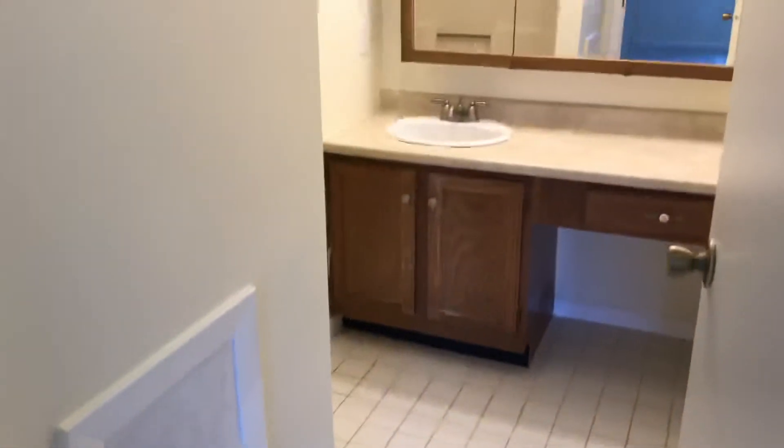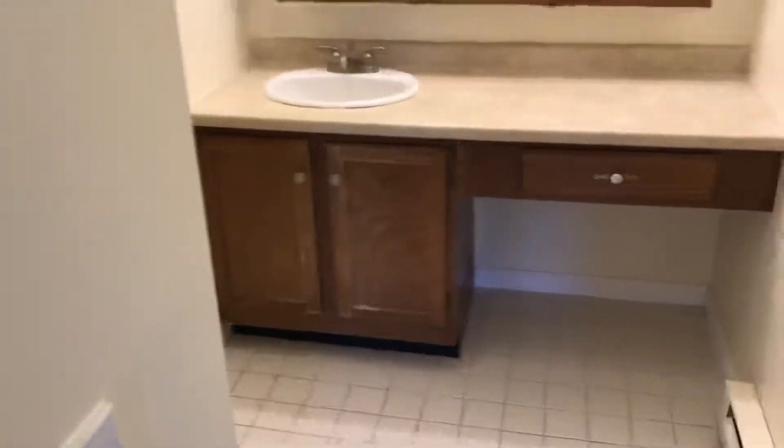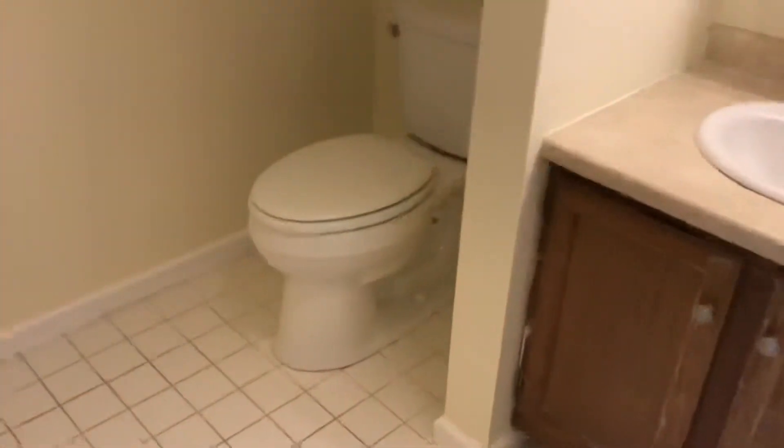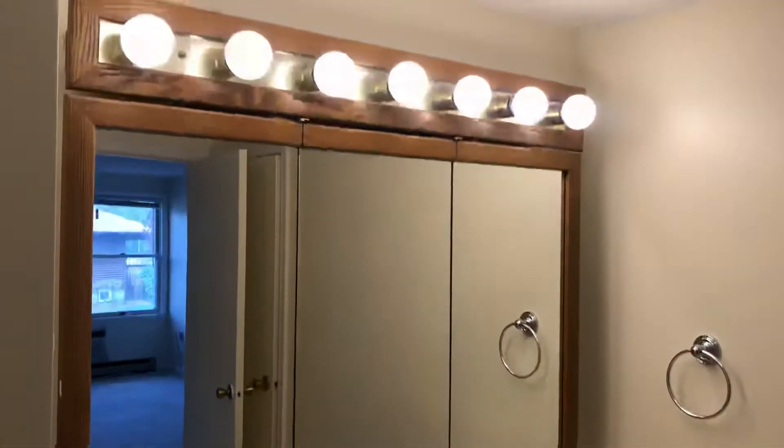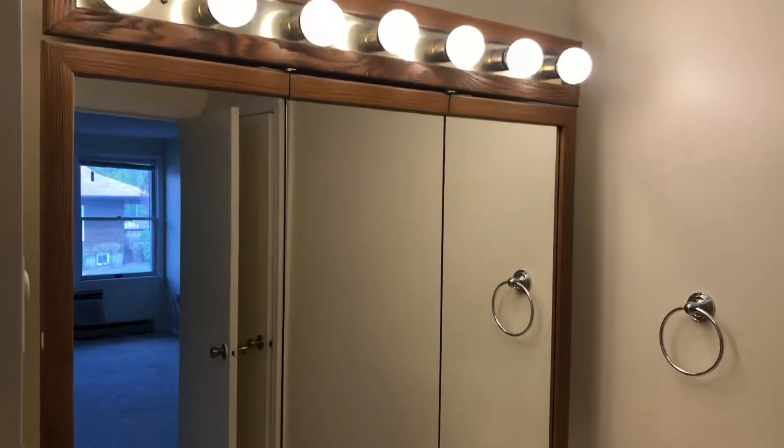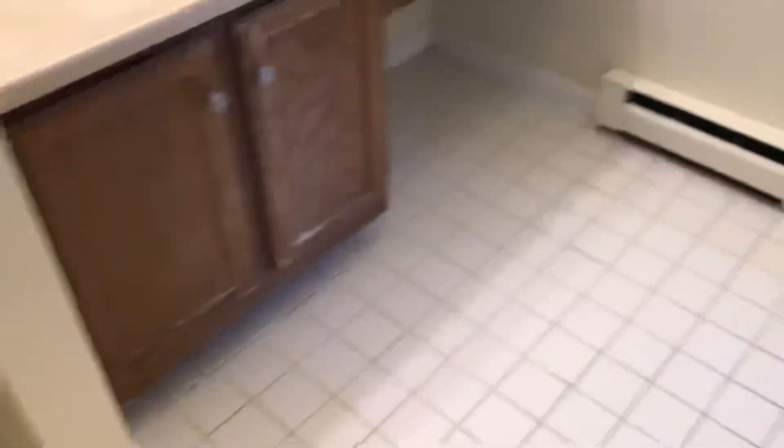And the full bathroom. As you can see, there's a white sink vanity, a toilet, and a full-size tub with an updated shower head. There's a white sink with a white mirror and plenty of lights up above. It's a very spacious bathroom.